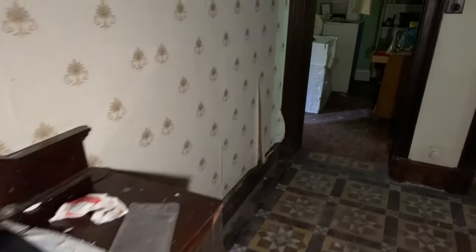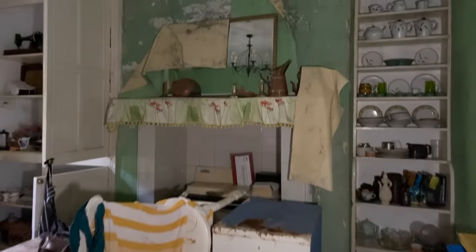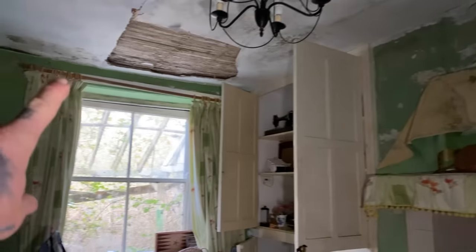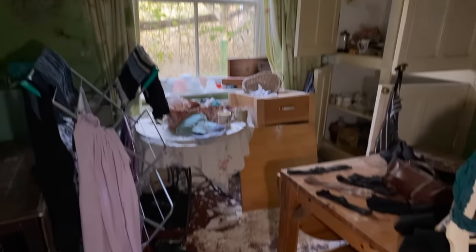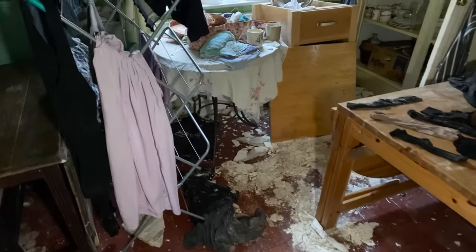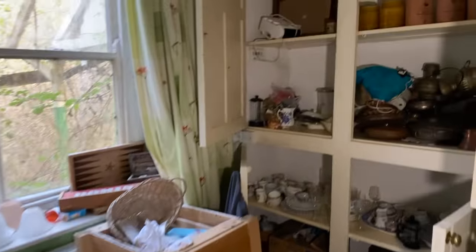We've got some serious decay in this place. The wallpaper's coming off the wall here. Walking into this room, which I think is the utility room — just look at this. The wallpaper's coming off the walls, the ceiling is coming down. In fact, that looks like it's ready to come down any second. Look at this — we've still got washing drying on the airers. This is unbelievable, just look at the amount of stuff that's been left here.